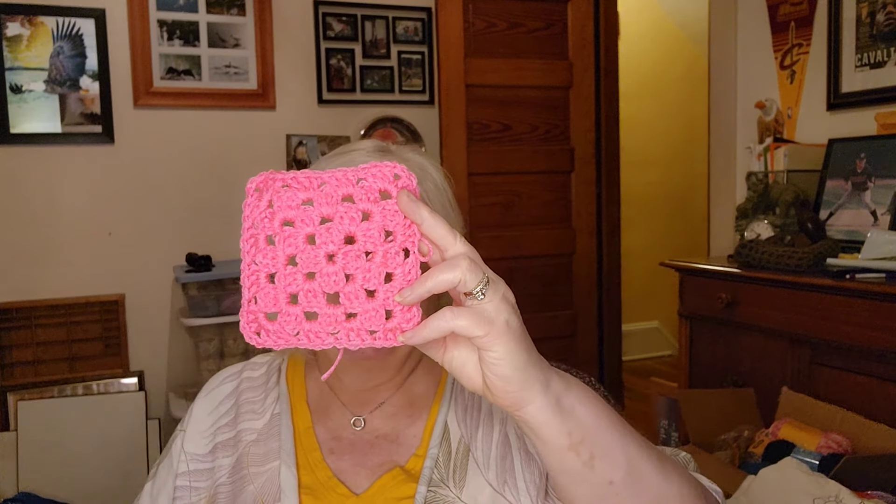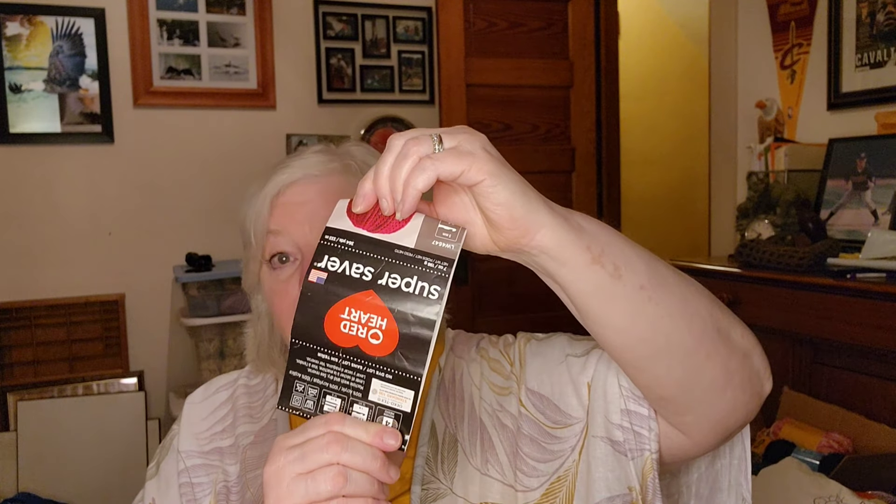This is a five-inch granny square that I made using Red Heart Super Saver Pretty in Pink. I wasn't going to do this, but my good friend Laura from Mad Mamie's Crochet and Farming did the double duck dare.